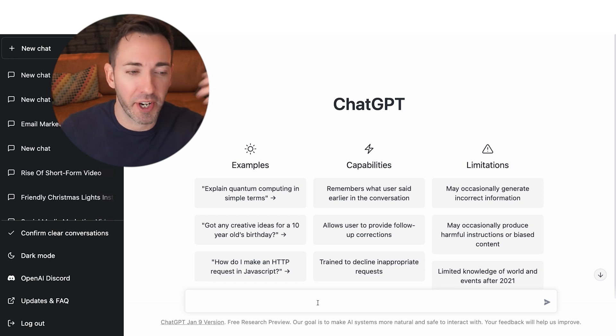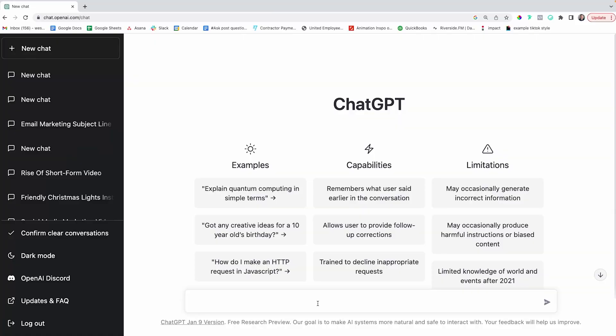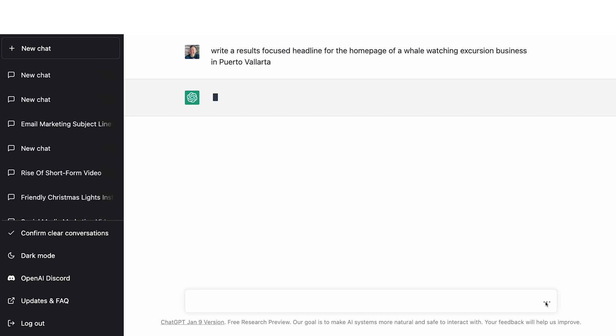We're going to start with a hero section, which is the top section of any modern website — we just need a headline and a sub-headline for that. Let's do this for a whale watching excursion company in Puerto Vallarta. So I would just type in something like: 'Write a results-focused headline for the homepage of a whale watching excursion business in Puerto Vallarta,' and then click this button, and it's going to go to work.